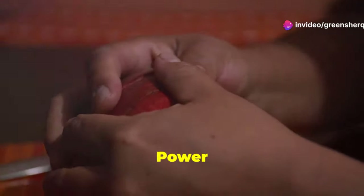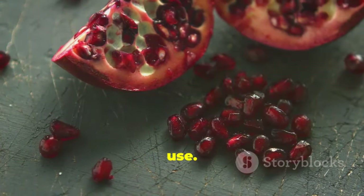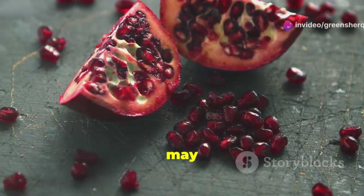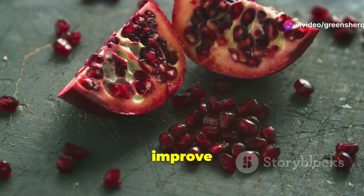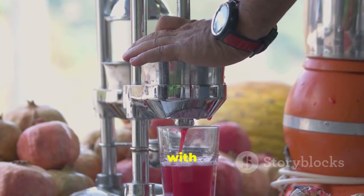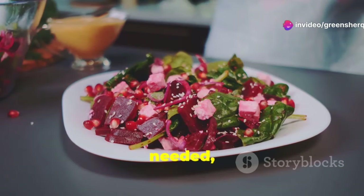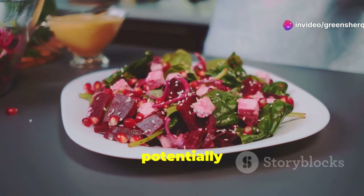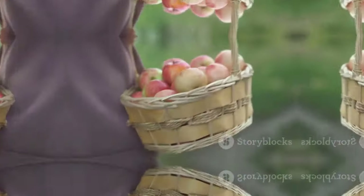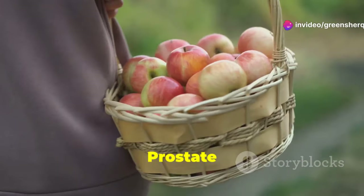Pomegranates are a unique fruit with a long history of medicinal use. They are rich in antioxidants — even more so than green tea and red wine. These antioxidants may help slow down the progression of BPH and improve urinary symptoms. Some studies suggest that pomegranate juice may help reduce the size of the prostate and improve urine flow. Enjoy the seeds as a snack or drink a glass of pomegranate juice.